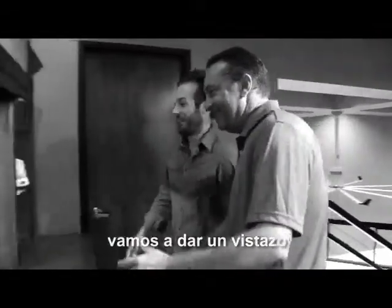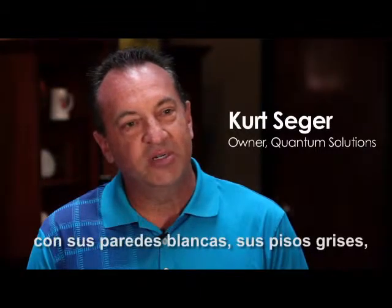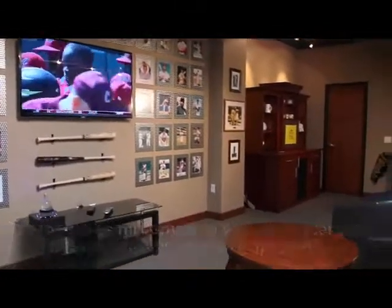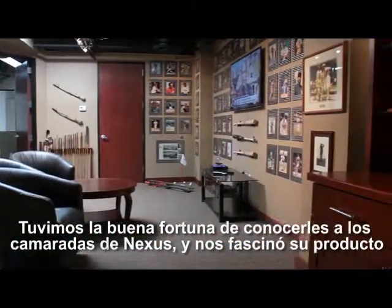The inspiration for our office — I worked for big companies all my life. You've had the white walls, the gray floors, but this is my company. I want to do something special, something I like. So we were fortunate enough to meet the fellas over at Nexus and we loved their product.